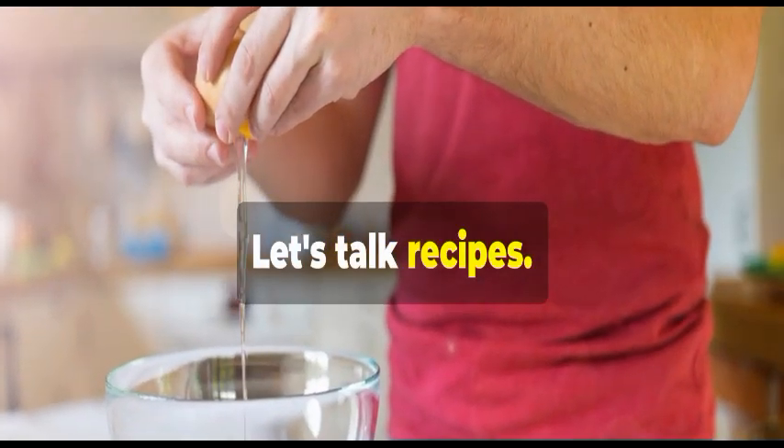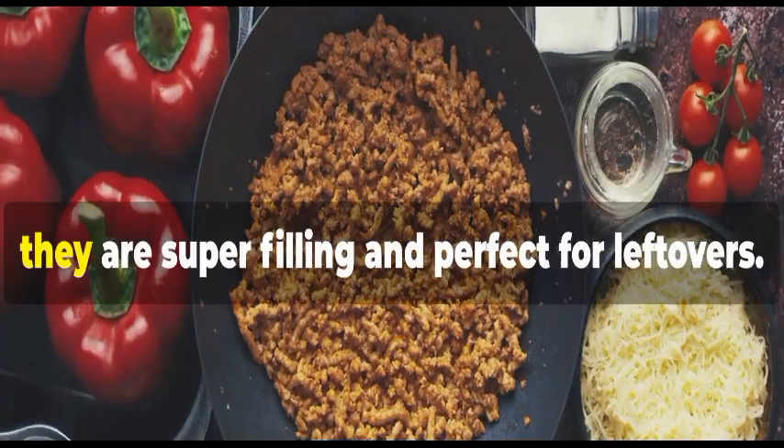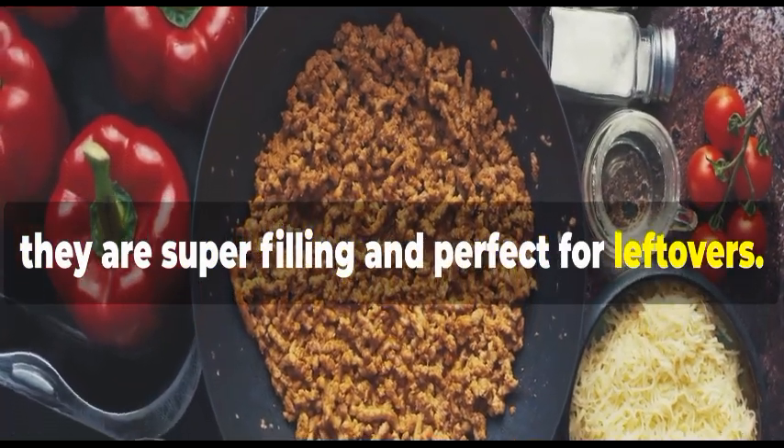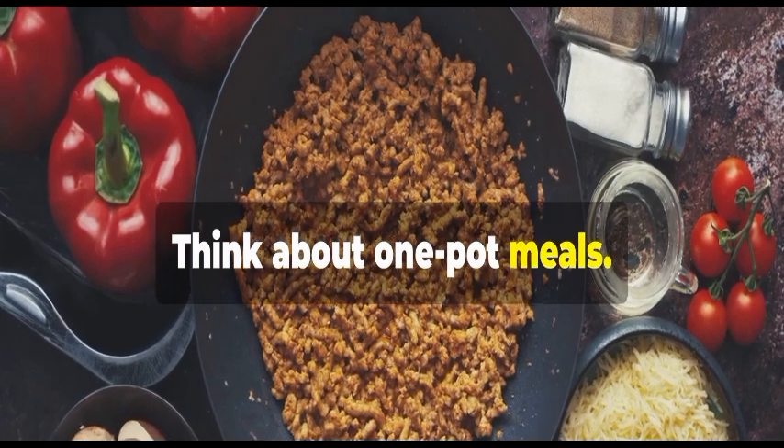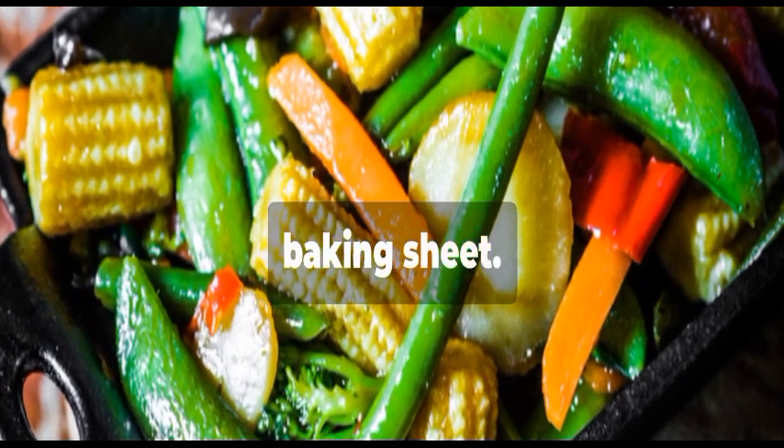Soups and stews are your budget heroes. They are packed with veggies and protein, super filling, and perfect for leftovers. Think about one-pot meals — they are easy to cook and even easier to clean up. Roasted veggies and a protein source on a baking sheet, and dinner is served.